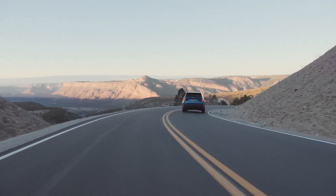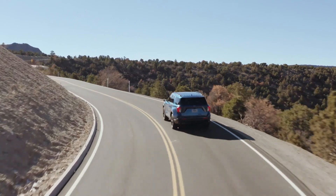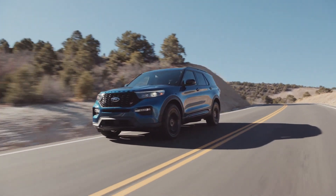The Explorer ST also offers a sport mode which tightens the steering, responds to the throttle more aggressively, and holds the gears of the 10-speed transmission a little longer — making the four-wheel drive Explorer, in Chief Functional Engineer Ed Krentz's words, a hell of a lot of fun to drive.